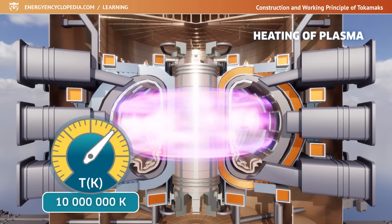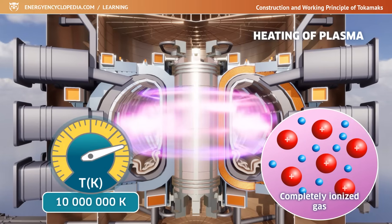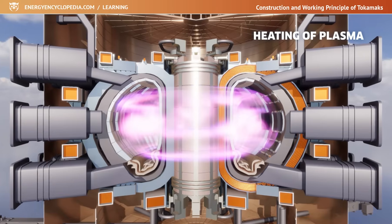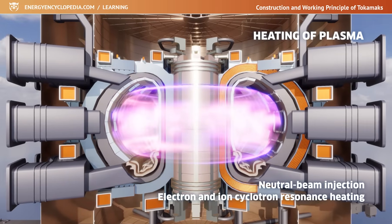After reaching a temperature of around 10 million Kelvin, the gas is almost completely ionized and its resistance decreases rapidly. To further increase the temperature, it is necessary to include other types of external heating of the plasma, such as the injection of energetic neutral particles into the plasma, or electron and ion cyclotron resonance heating.